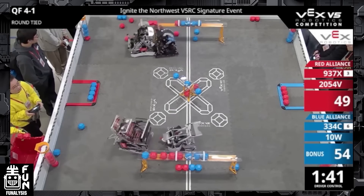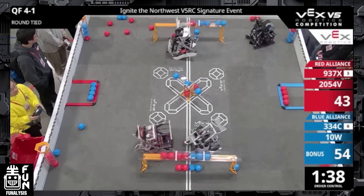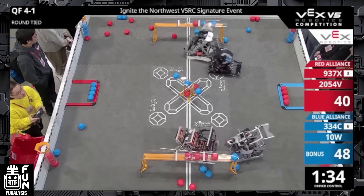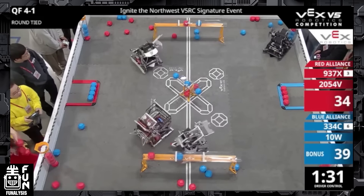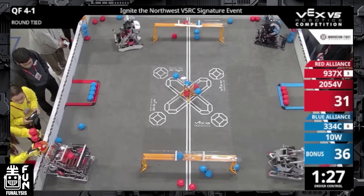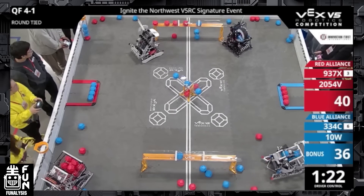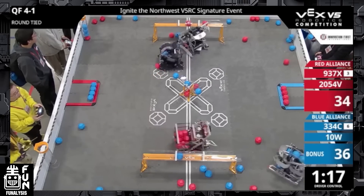Most of the match is pretty standard. You're going to want to watch this big robot — 334C — spend as much time as they can on this long goal so that they can do the middle goals and get as many balls in their hopper system as possible. 937X on the other hand is just going to try and score as many points and get that control zone as best as they can, because they want to get as many points as possible, even if they might not need it — it's still going to help in the end, especially if the strategy doesn't work out.